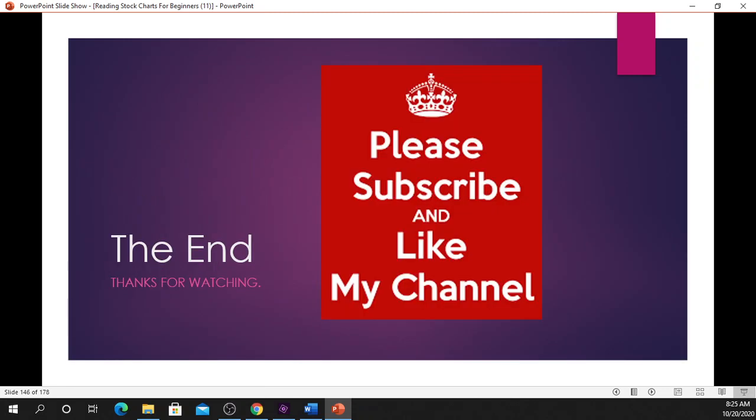Thanks for watching! If this is your first time, make sure you hit the like and subscribe button and come on back for more of this wealth-building information. Peace.